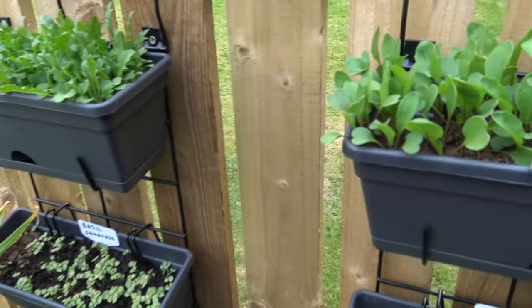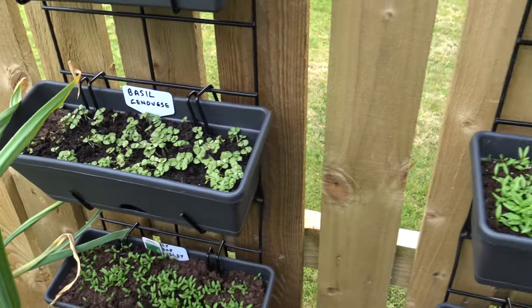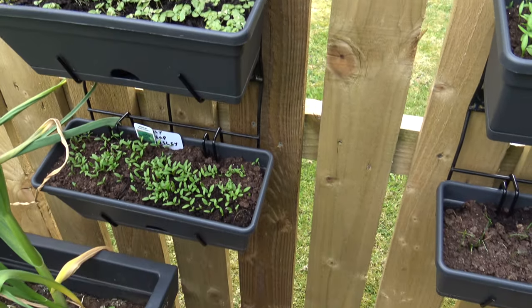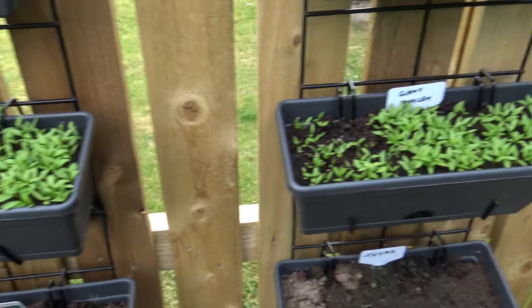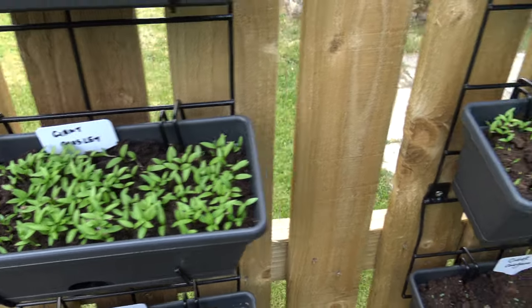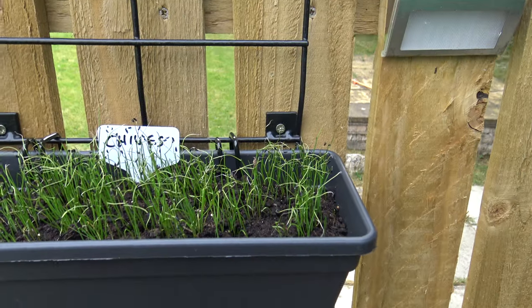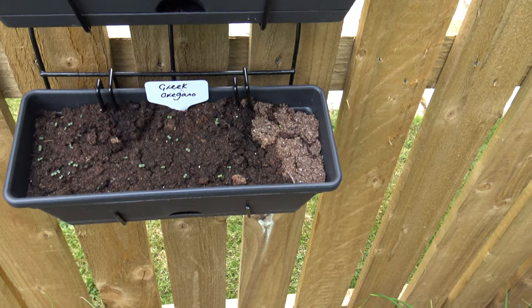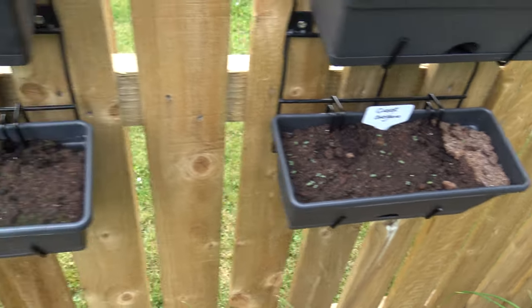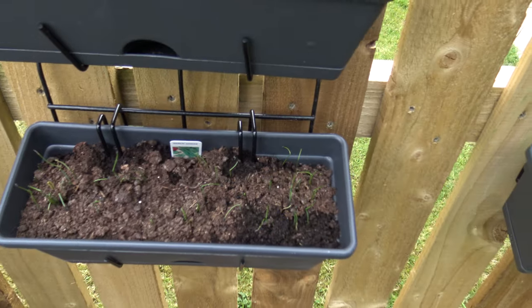Mizuna — Japanese mustard. Rocket. Basil Genovese. Curly leaf parsley. Giant parsley — and another. Chives. Coriander. Greek oregano — takes a while, that. Thyme, that's another one that takes a while. And garlic chives.